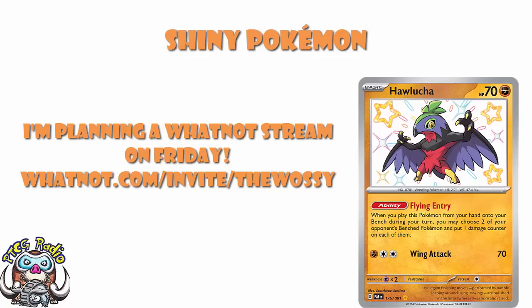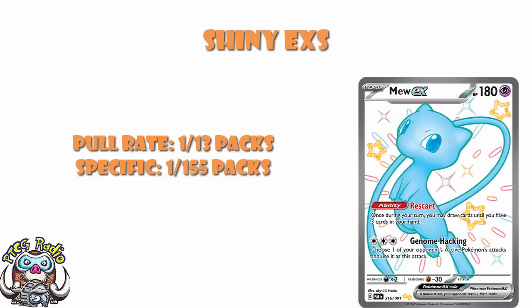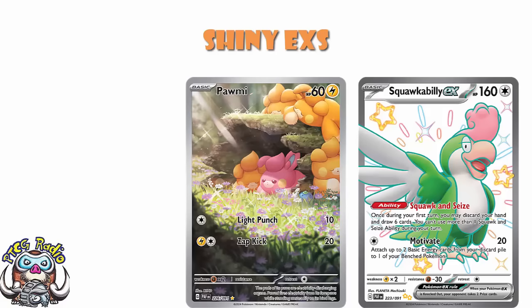In terms of Shiny EXs, they are 1 in 13 packs, or 1 in 555 if you want a specific Shiny EX. These are obviously significantly harder to pull because there are significantly fewer of them. Mew and Gardevoir are generally the ones people are going to be most wanting. For me, I like a bit of Paldean Clodsire honestly — that's my boy. And my box in Japan I pulled Squawkabilly, so maybe that's where I'm going. Shiny EXs at 1 in 13 packs — Illustration Rares are 1 in 14 — so these are actually a little bit more common than your Illustration Rares, though of course there are also a bunch more of them.